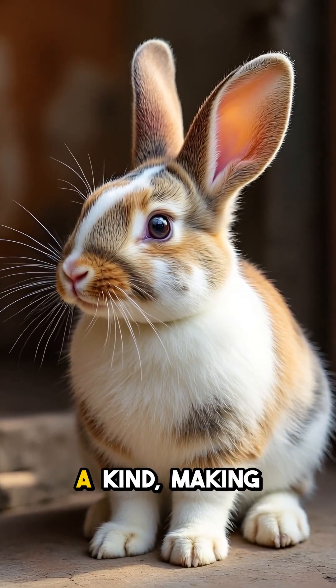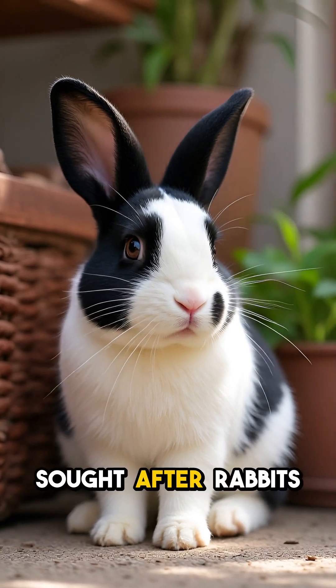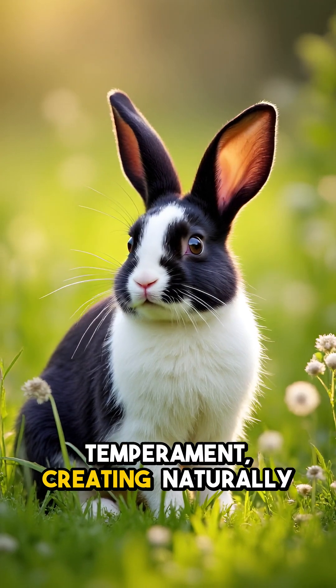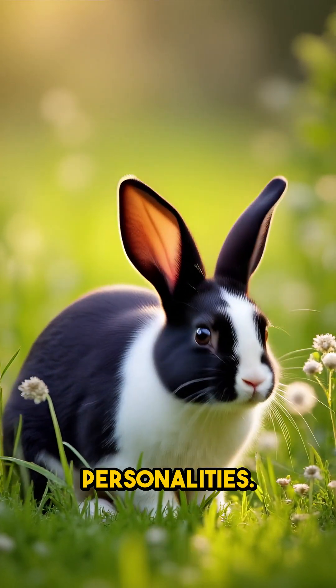Each rabbit is genuinely one-of-a-kind, making them the most sought-after rabbits in the show circuit. The gene responsible also affects their temperament, creating naturally curious and social personalities.